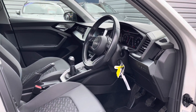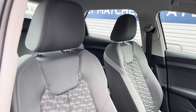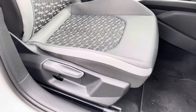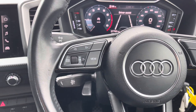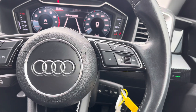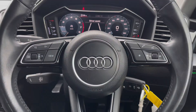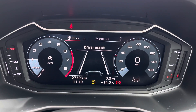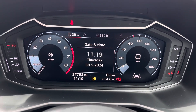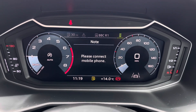Up front you have your leather-wrapped multifunction steering wheel. There's plenty of adjustment in the driver's seat so you can easily find the perfect driving position. To the left of your steering wheel you have controls for the virtual cockpit in the instrument cluster, and on the right you have controls for adjusting your infotainment system. On the virtual cockpit you've got access to your driver assist display, different driving data, vehicle messages, and your audio and telephone menus.